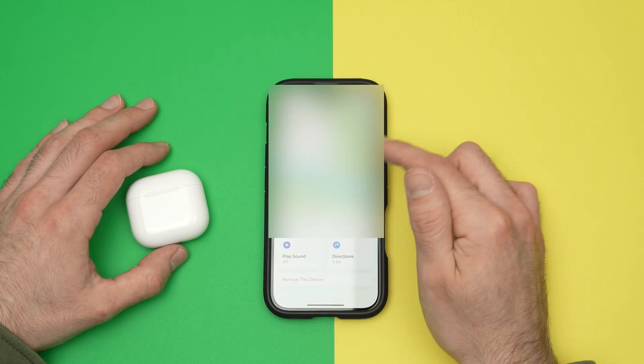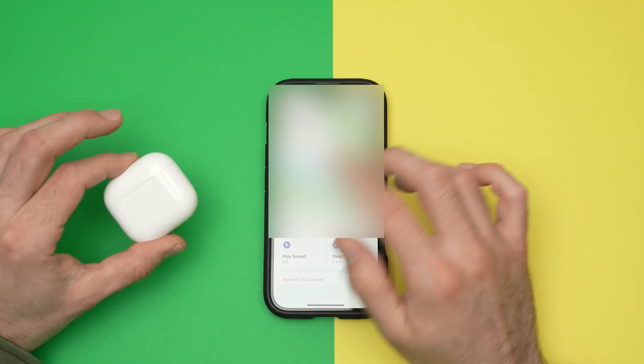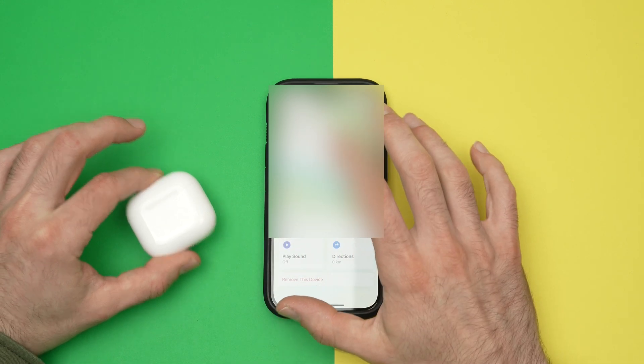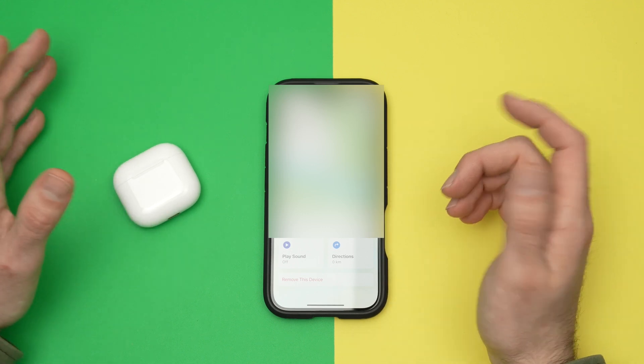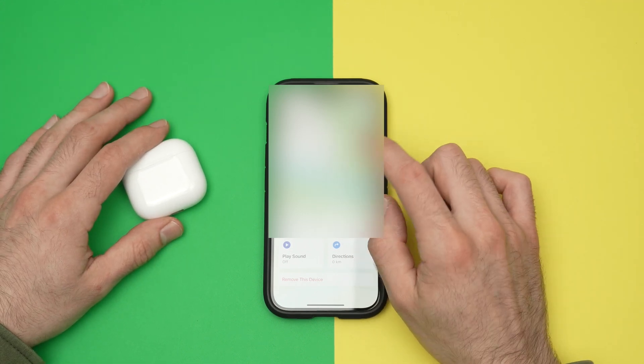Right away, they will show you on a map at the top the last place where the AirPods were connected with your phone. So maybe it was a restaurant, maybe it was somewhere else in a park — you're going to see that specific location on the map.